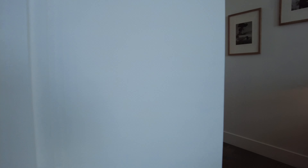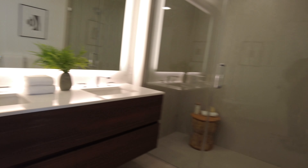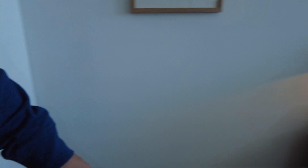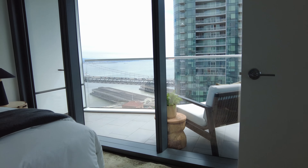What do you think of the restroom? The master? It's okay. I love the accent wall. I kind of like how wide it is. It's cool. The view is not bad either.